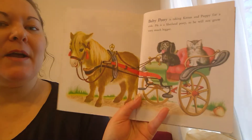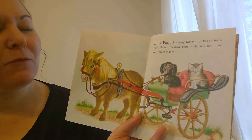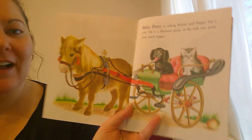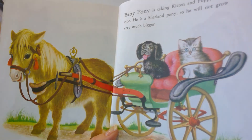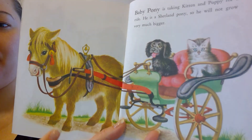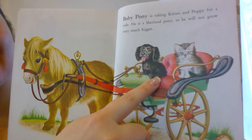Baby pony is taking kitten and puppy for a ride. He is a Shetland pony, so he will not grow very much bigger. Look how fun that is, giving them a ride. Where is the kitten? There's the kitten. Where is the pony? There's the pony. And where is the puppy? There's the puppy.